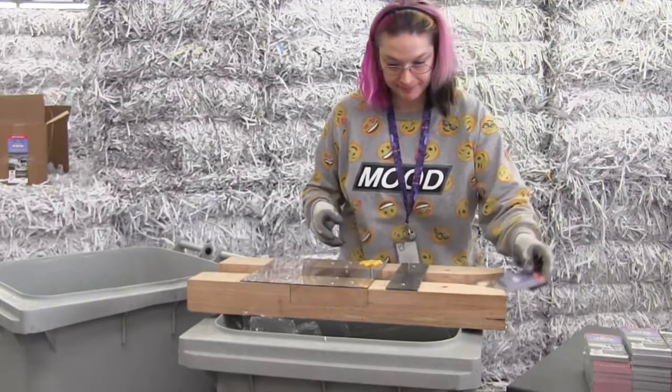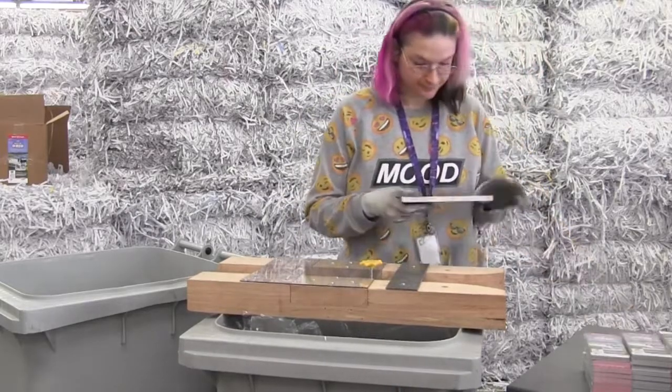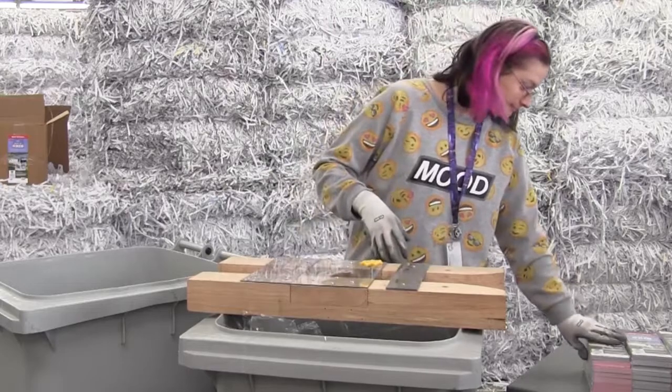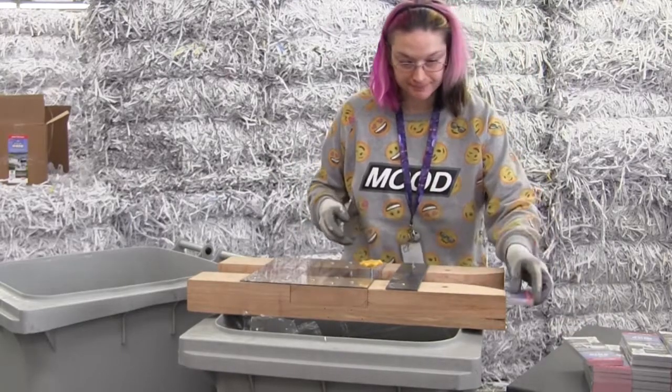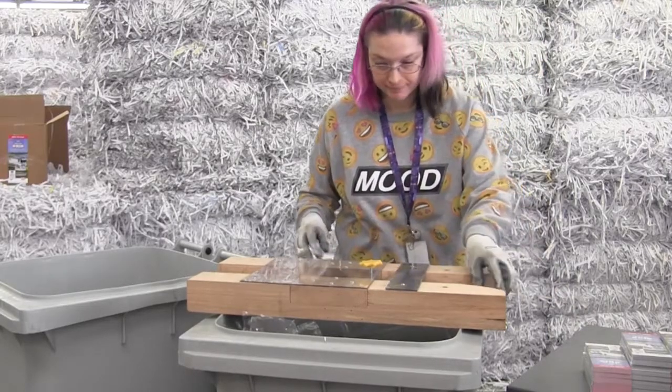Let's show you how the PSC works. First, the worker grabs a cellophane-wrapped bundle of brochures and places it in the large end of the PSC. Then the operator pushes the bundle into the PSC and grabs the packet coming out on the other end. Finally, the plastic and paper are separated and placed into the respective bins, and the worker starts the process again.